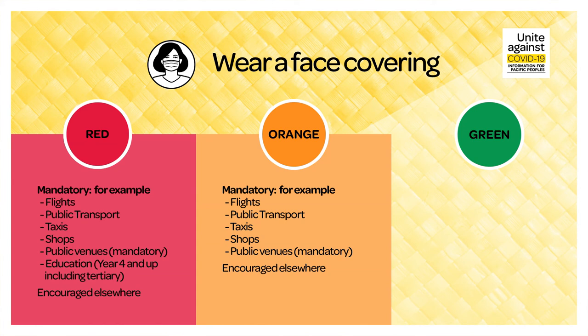During orange, you must wear a face covering for flights, public transport, taxis, shops and public venues. In all other places, mask wearing is encouraged.